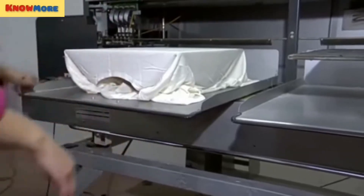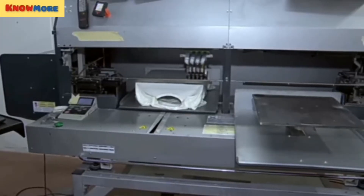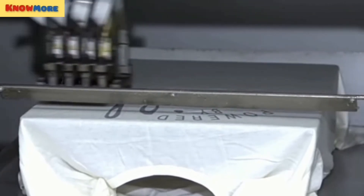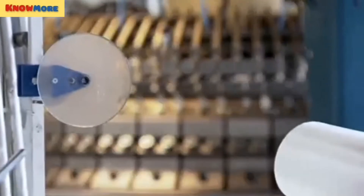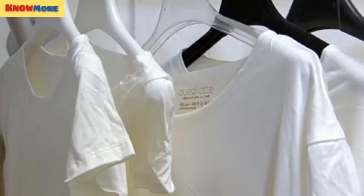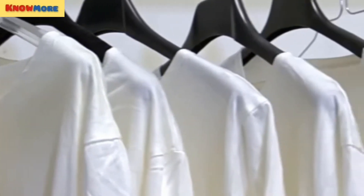Intrigued by the potential of milk fiber but discouraged by the manufacturing process currently used to make this fabric, Damaschke developed her own method of creating casein fabric without using any toxic chemicals. She claims to make all of her Q-Milk garments from waste milk generated by German dairies that cannot be consumed by humans.